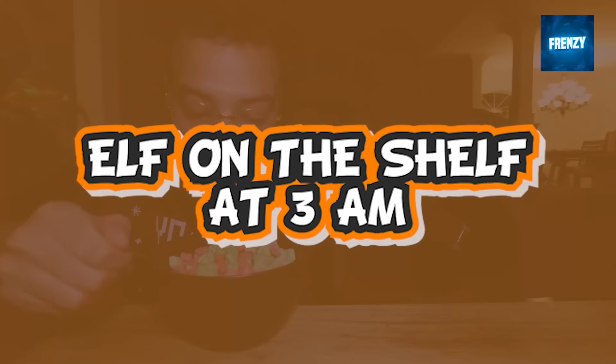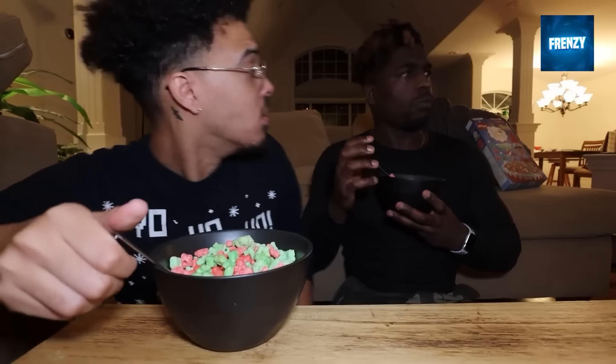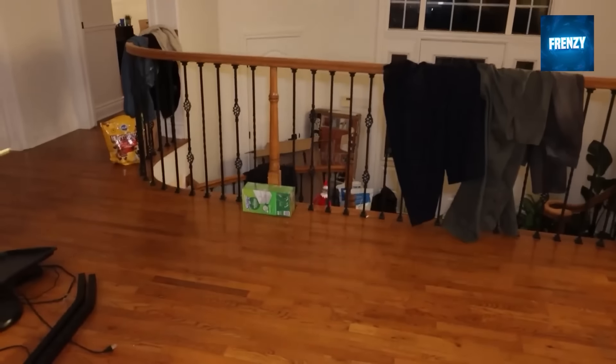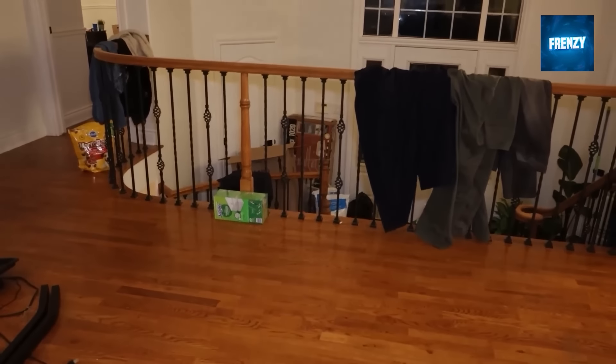These two guys purchased some cursed elf on the shelf cereal which made their elf on the shelf move at 3am. You can see it appears briefly in the background, which made the guys go downstairs and investigate. The elf is continuously peeking around the corner as if baiting the guys. The elf ends up in the restroom — and who knows why it acted the way it did.